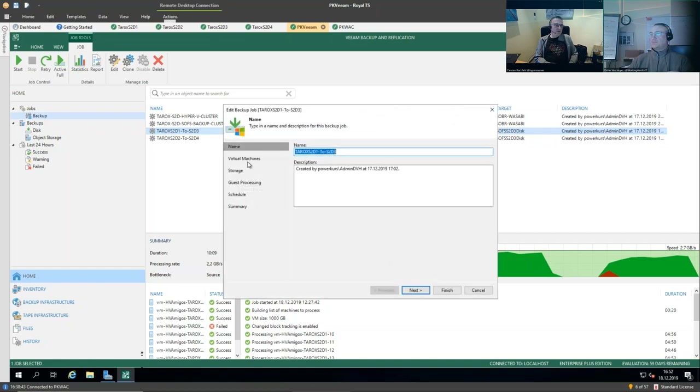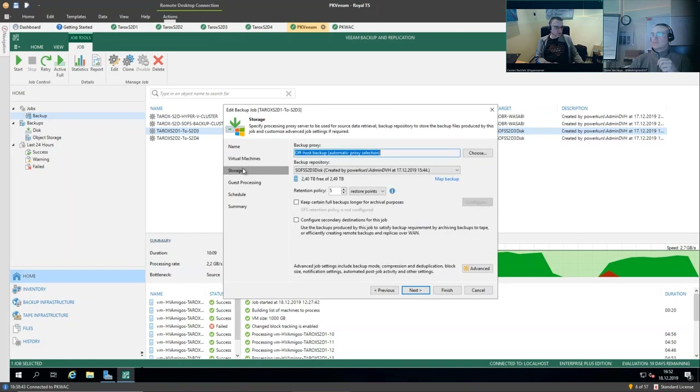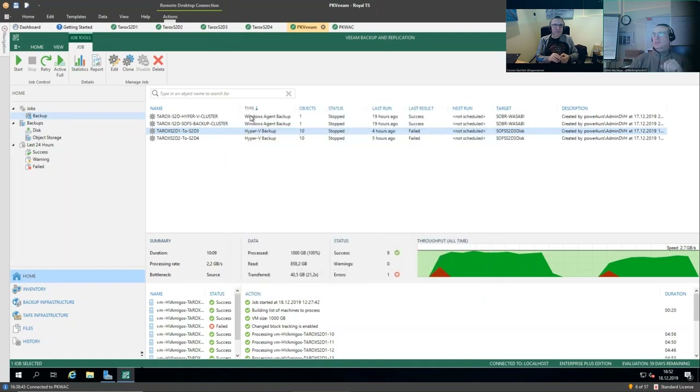It may be a bit confusing because we named the shares on CSVs like the host — that's a requirement for SOFS. So you're actually backing up one CSV with many VMs to a share on one node, and the other CSV to the share on the other node. We're using VMs created by VMFleet, so we're not using application-aware backups here — this is just crash-consistent. But it provides a nice test bed to play with.